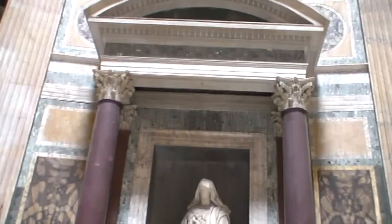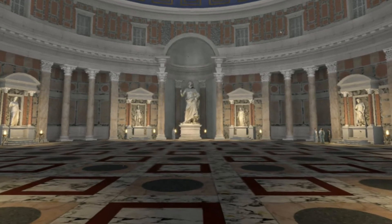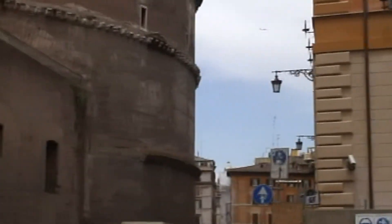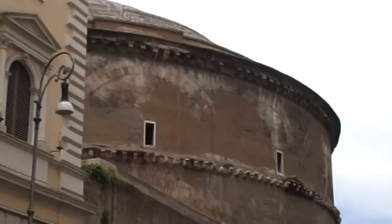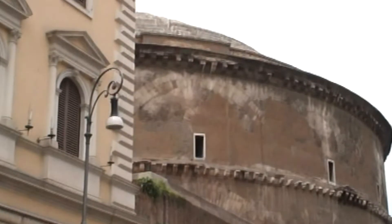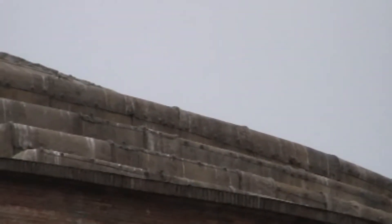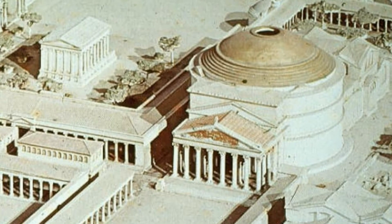Examples of notable buildings influenced by the Pantheon include the Temple of Dartrey, the British Museum Reading Room, Manchester Central Library, and Thomas Jefferson's Rotunda at the University of Virginia. It is the best-preserved Roman monument — ancient and still majestic. Although the Roman Catholic Church was very unkind to Roman pagan temples, we owe them thanks for saving this treasure. By turning it into a Christian church, it was conserved, and future generations got the chance to admire and copy this architectural wonder.